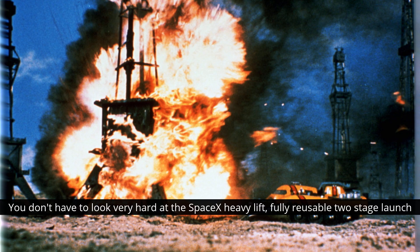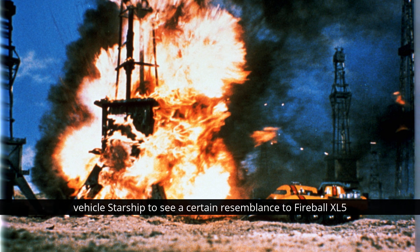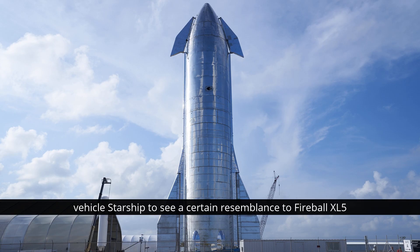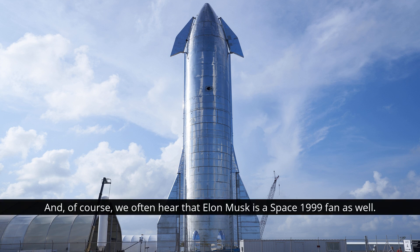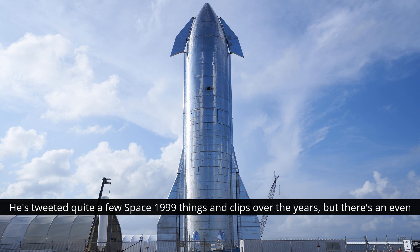You don't have to look very hard at the SpaceX heavy-lift, fully reusable two-stage launch vehicle Starship to see a certain resemblance to Fireball XL5. And, of course, we often hear that Elon Musk is a Space 1999 fan as well — he's tweeted quite a few Space 1999 things and clips over the years.